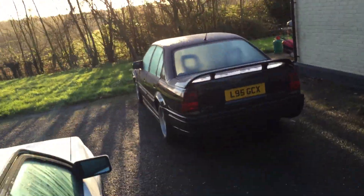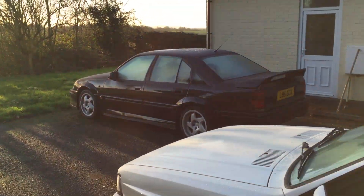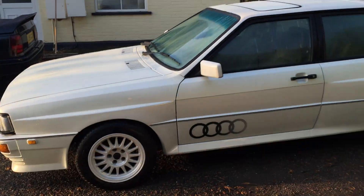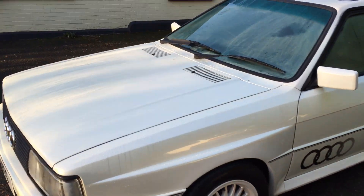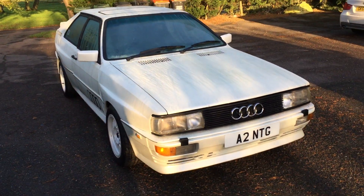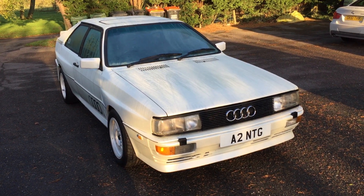I decided to keep hold of the Lotus Carlton instead because it was a bit more of a childhood dream, that car, so keep a hold of that. Getting rid of the Quattro — pearl white, ten barrels, hundred thousand miles, black leather. Hopefully it finds itself a new owner at the auction in Warwick.